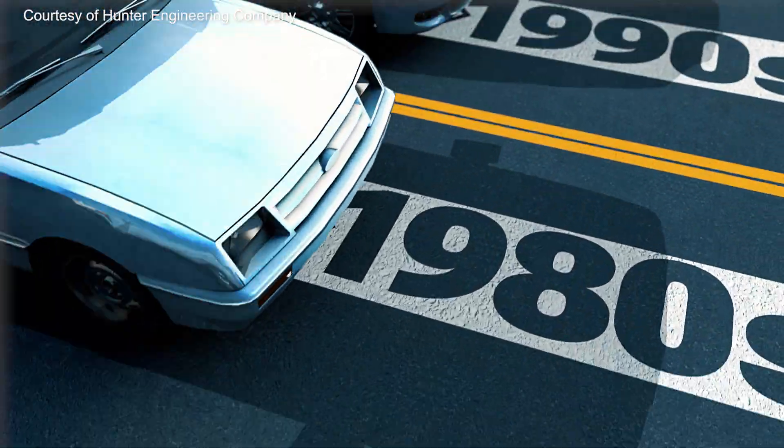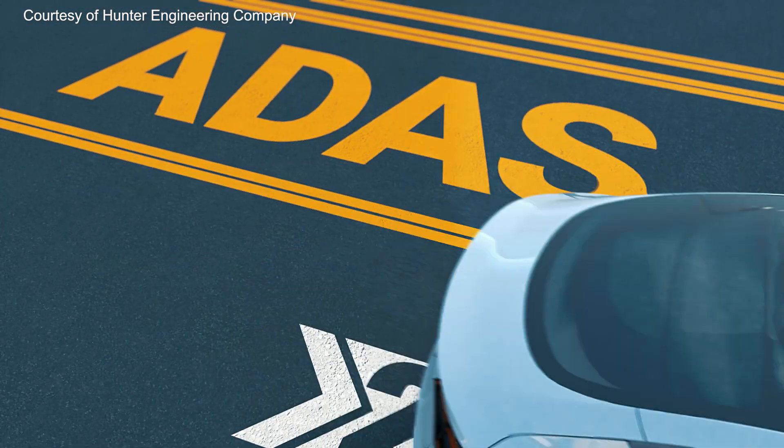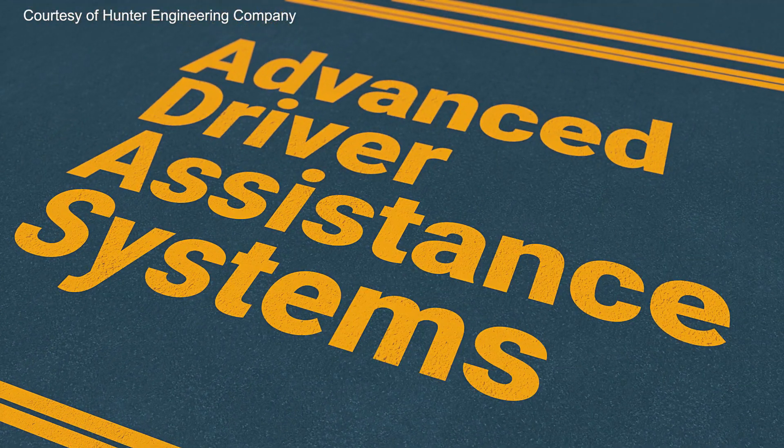A lot has changed in car technology in the last 50 years, and among the biggest changes is the advent of ADAS, or Advanced Driver Assistance Systems.